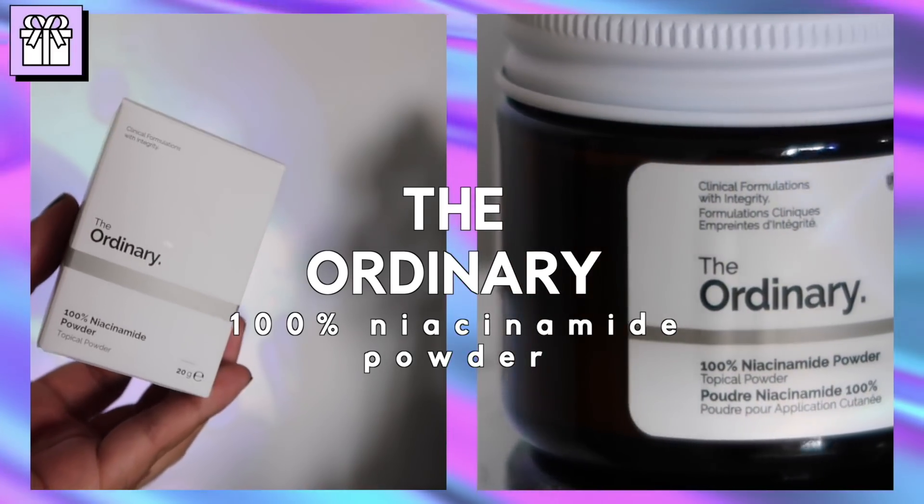A great example is the recent launch from The Ordinary — their 100% Niacinamide powder, which you're meant to dissolve into serums or essences. Niacinamide has been proven to be highly effective at 5%; that's all you need. So why do we want or need anything higher when 5% is going to do the job? I've been using a 5%, and more recently a 10–12% niacinamide, and that's been working perfectly. I don't feel like I'm losing out using a 5% instead of the 12%.